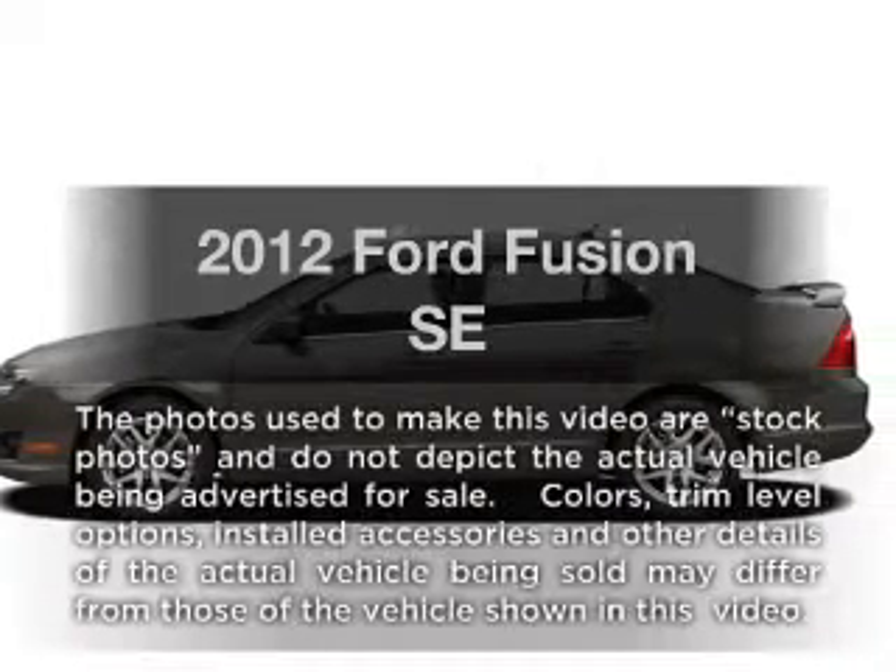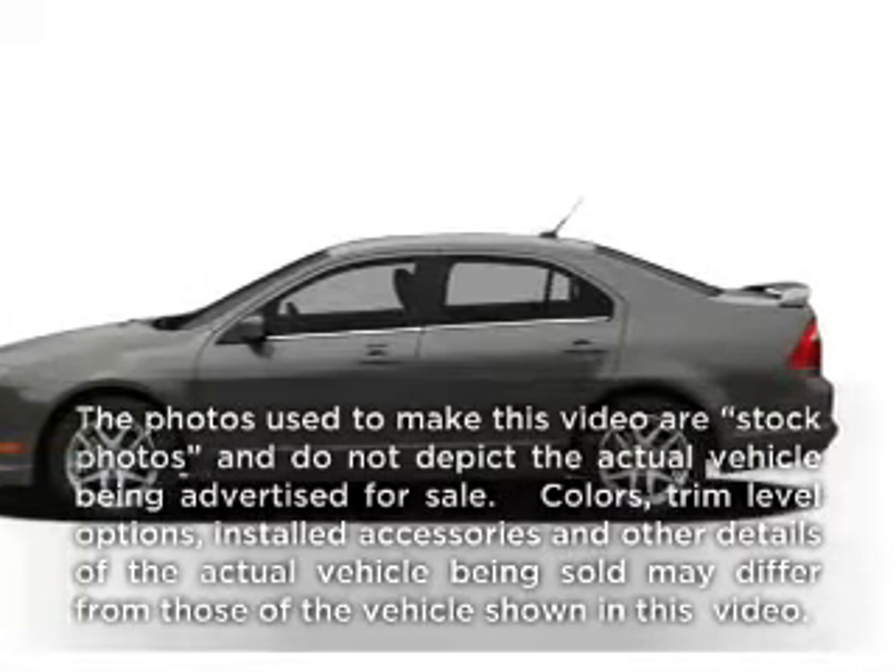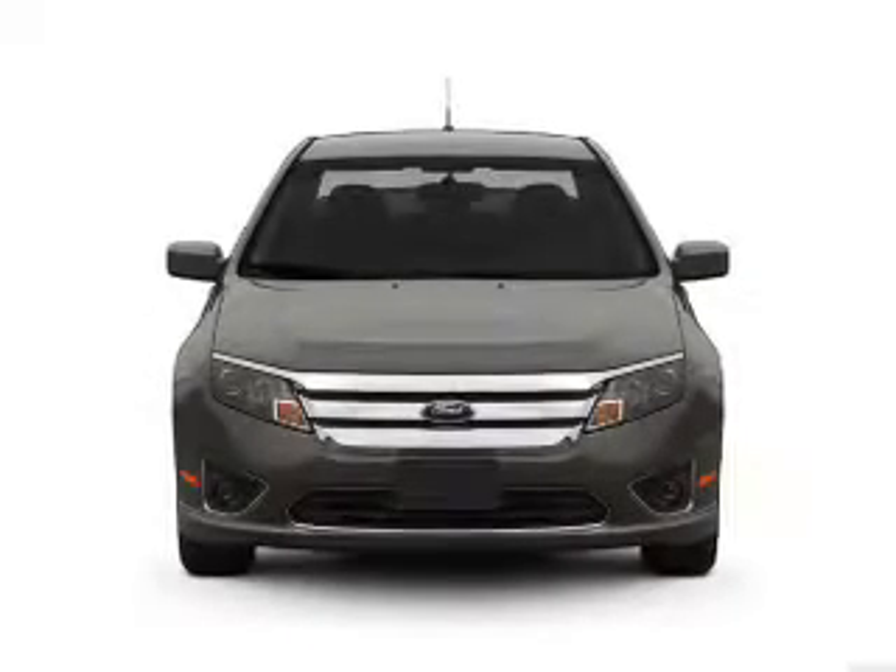Presenting the 2012 Ford Fusion. Travel the roads in style and comfort in this great vehicle.